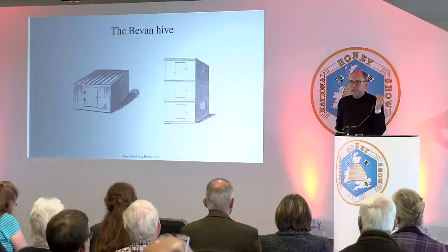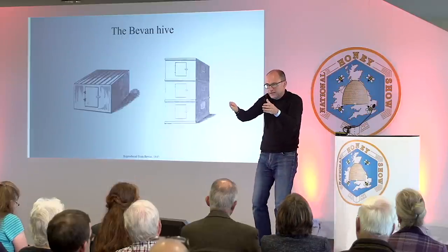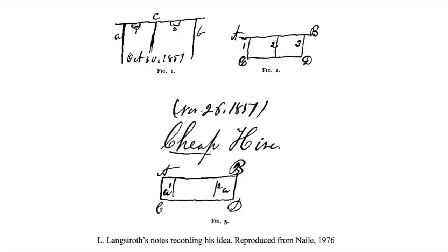He had the idea: if you could put uprights on the bars with the same gap he'd used at the crown board, then you could do something. So he had this great idea and wrote it down — here are his notes from October 30th, 1851. You can see what we would now call the top bar, the sides, and he's written 'cheap hive.' This was his notebook sketch of the invention.